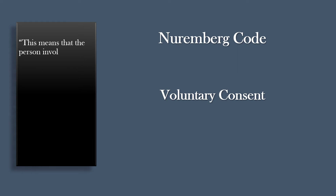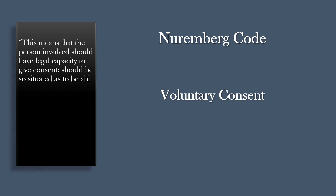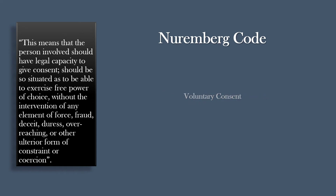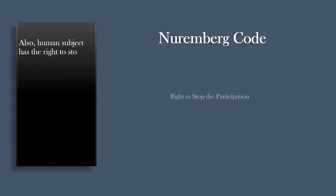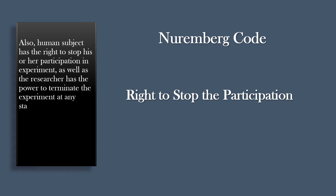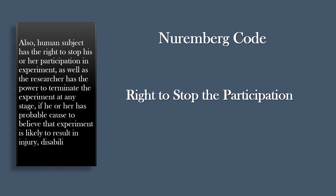This means that the person involved should have the legal capacity to give consent, should be so situated as to be able to exercise free power of choice, without the intervention of any element of force, fraud, deceit, duress, overreaching, or other ulterior form of constraint or coercion. Also, the human subject has the right to stop his or her participation in the experiment, and the researcher has the power to terminate the experiment at any stage if he or she has probable cause to believe the experiment is likely to result in injury, disability, or death to the human subject.